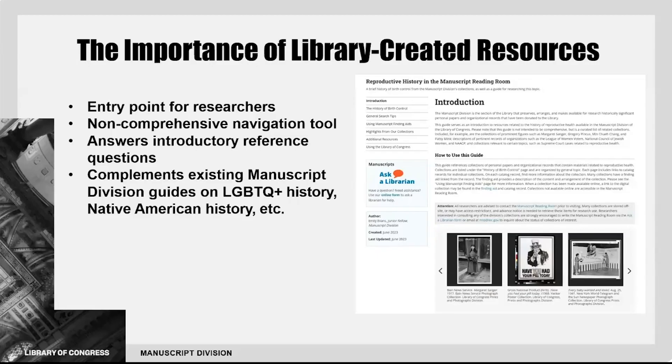My libguide about the history of reproductive health serves as an entry point for researchers who are interested in the topic. It is not intended to be comprehensive, but to serve as a guide for research. We frequently receive broad reference questions — researchers may be interested in a historical or cultural topic, but they don't always know where to start. This is the value of a topic-specific libguide: it can provide direction.